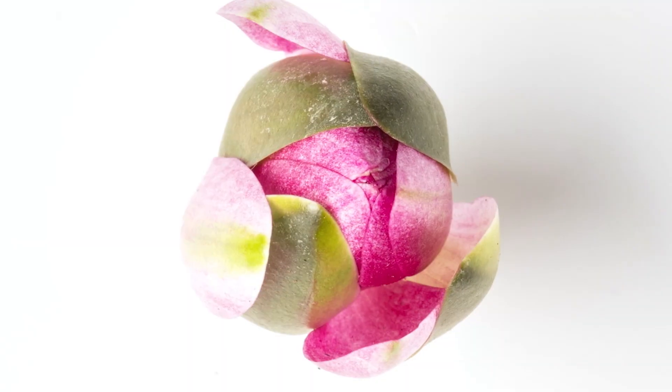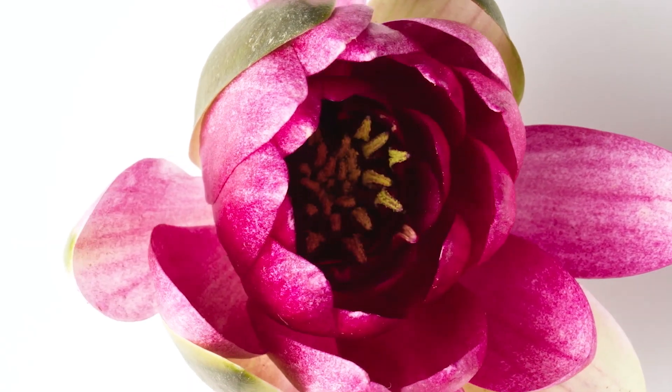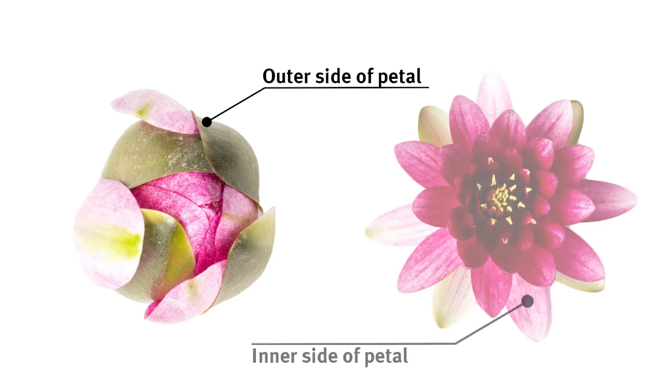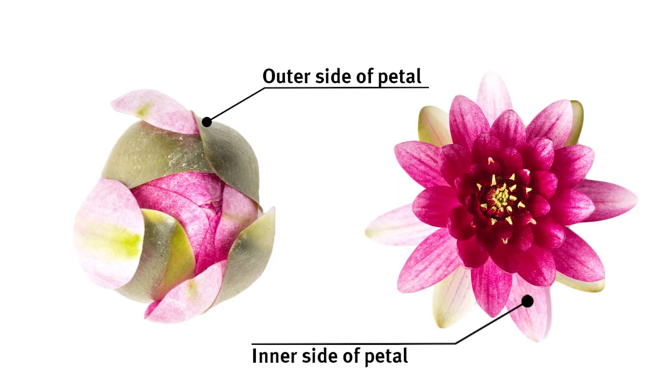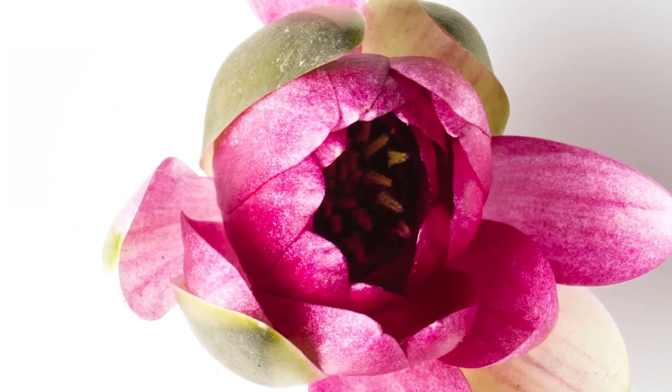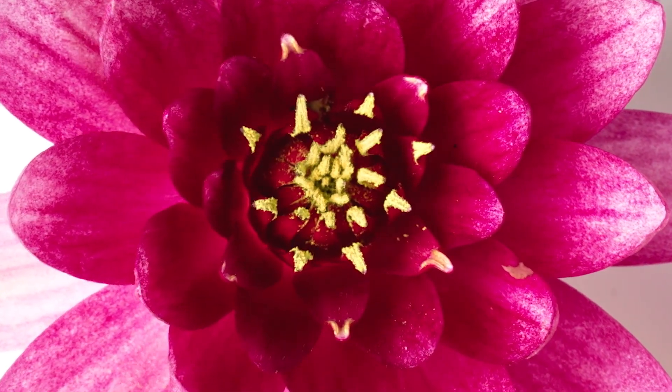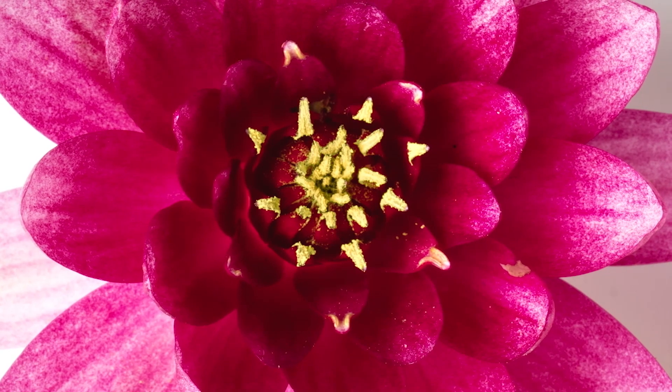But how exactly does the movement of the petals work? The principle is based on differences in growth between the outside and inside of the petals. The inside of the petals grows under bright light and the flower opens. If there is not enough light, the outer side grows and the flower closes.